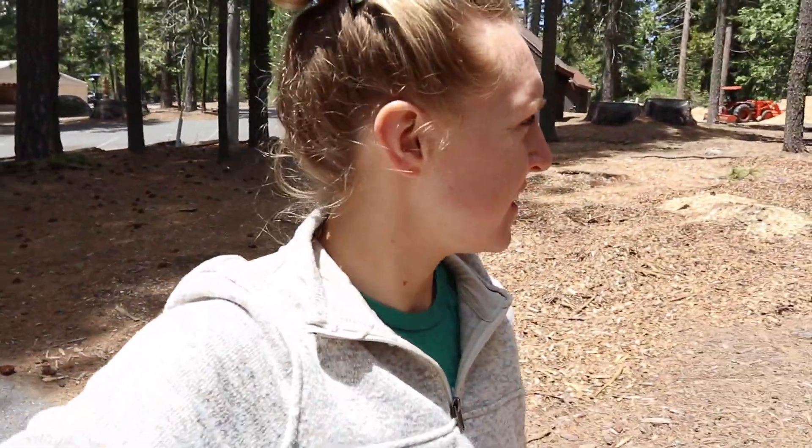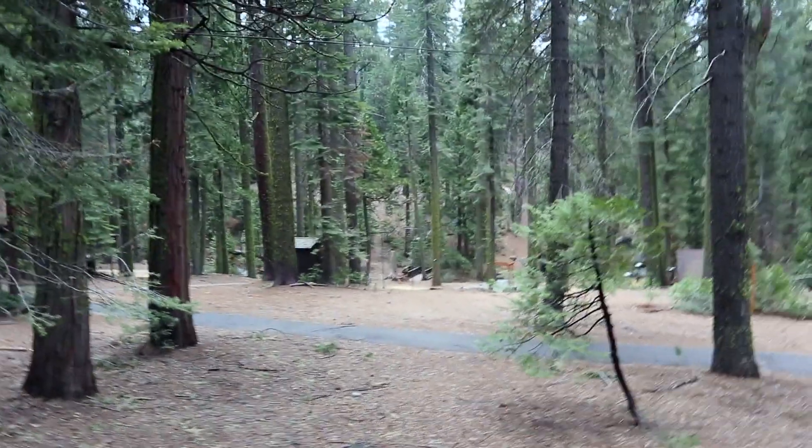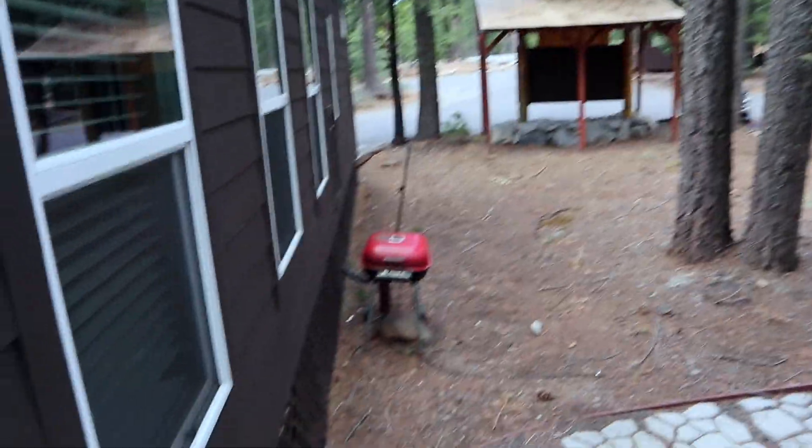Where'd my fiancé go? I lose Steve a lot — he just likes to wander off. Guys, it's beautiful here. Seriously, I'm so excited for everyone to come and stay, and hopefully this video is helpful. Look how cute this is — you can see the venue down there, you can hear the river, and you've got your little cabin buddies next to you. Everybody has a little charcoal grill.